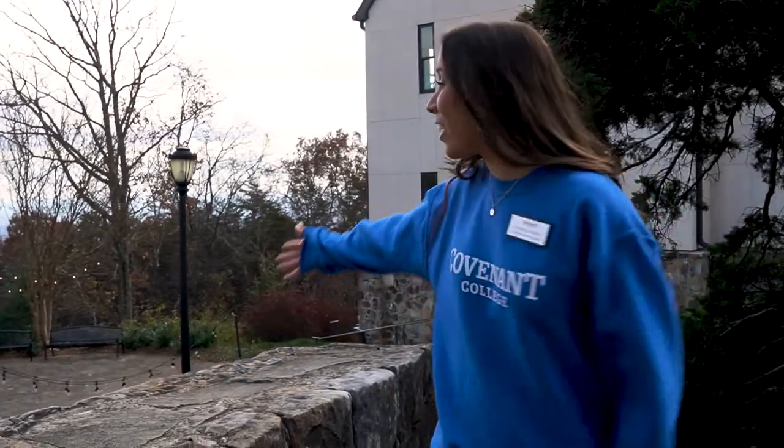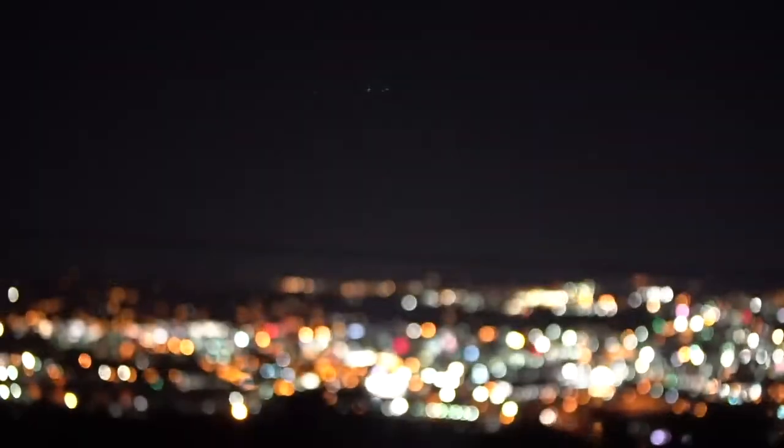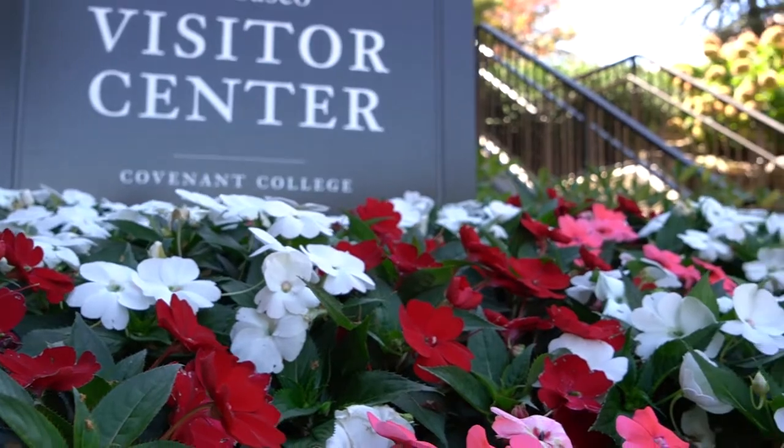Right here is our overlook. It overlooks Chattanooga, Tennessee. A lot of our students come here — they do their Bible studies, some professors bring out their classes and have an outdoor class. And during homecoming weekend, we have our annual swing dancing dance, jazz on the overlook, and it's so much fun.